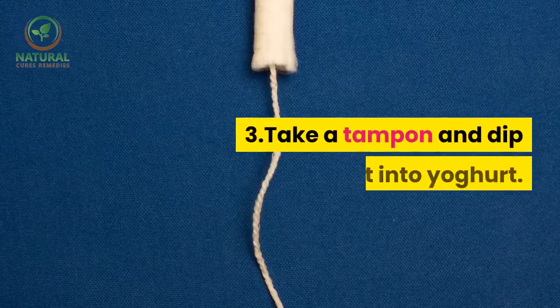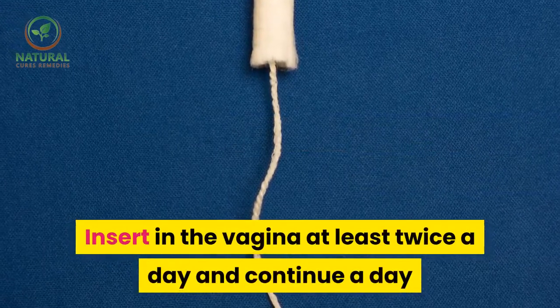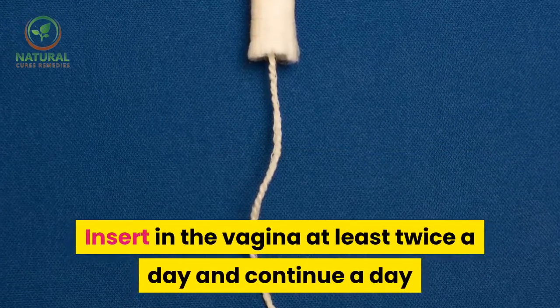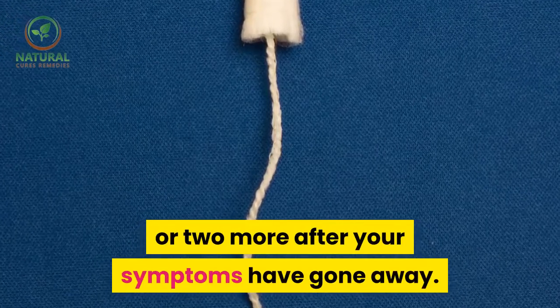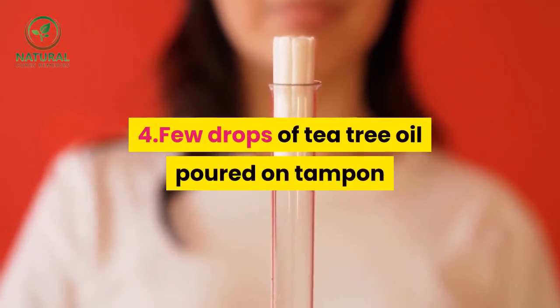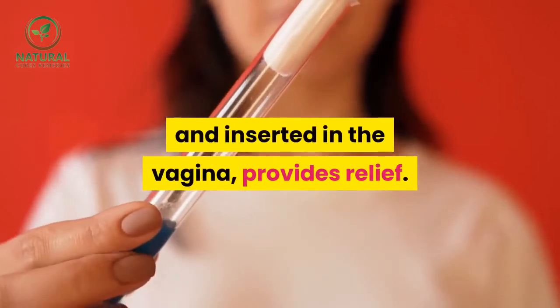3. Take a tampon and dip it into yogurt. Insert in the vagina at least twice a day and continue a day or two more after your symptoms have gone away. 4. A few drops of tea tree oil poured on a tampon and inserted in the vagina provides relief.